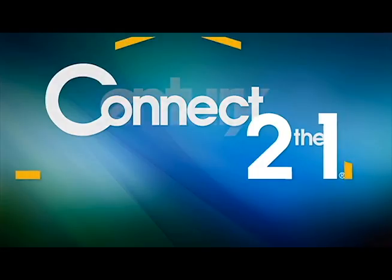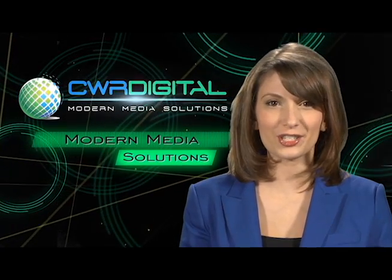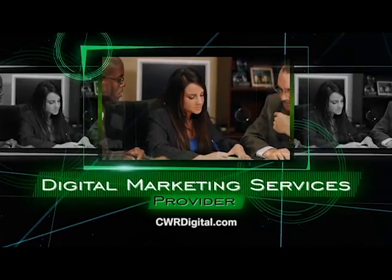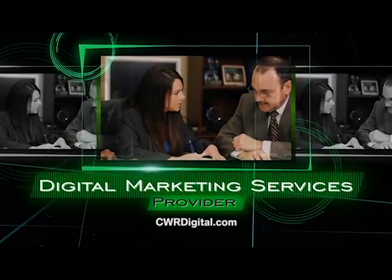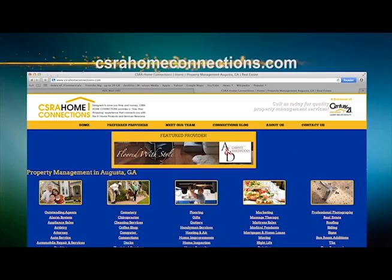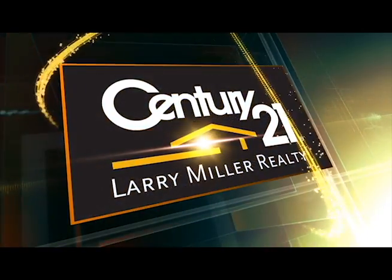Connect to the one best source for home-related products and services — CSRA Home Connections. CWR Digital is your one-stop shop for all aspects of digital media and content, offering all local businesses the same strategy and rate efficiency that has, until now, been available only to big national brands with huge budgets. CWR Digital makes digital marketing more effective and more affordable. CSRA Home Connections — a service of Century 21 Larry Miller Realty.